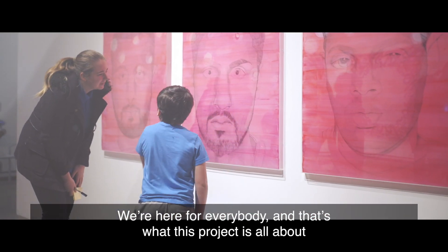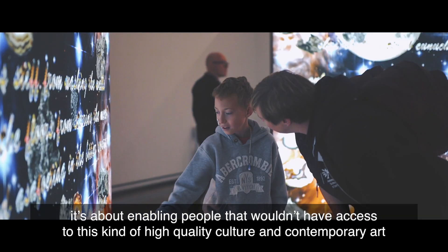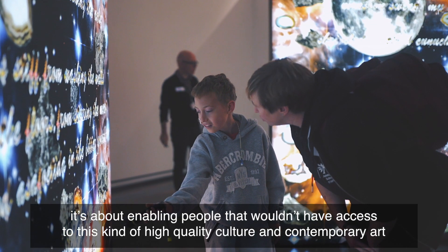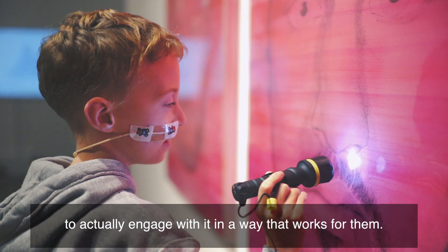We're here for everybody and that's what this project is all about. It's about enabling people that wouldn't have access to this kind of high quality culture and contemporary art to actually engage with it in a way that works for them.